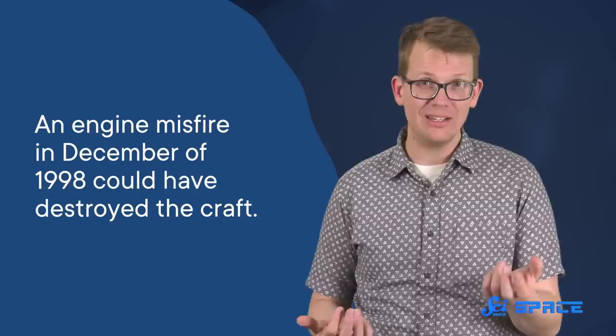The spacecraft was crushing it even before it got to its destination. But then, it almost didn't make it. An engine misfire in December of 1998 could have destroyed the craft, but luckily ground control acted fast and got it back on track — a year behind schedule, but still going.